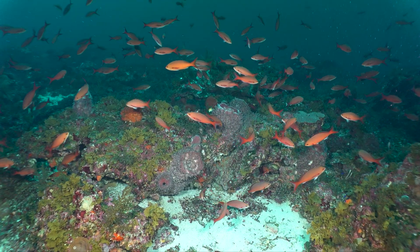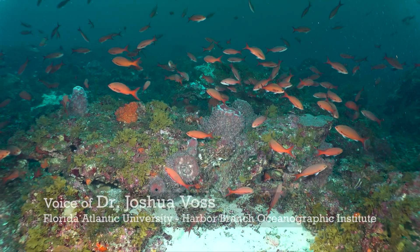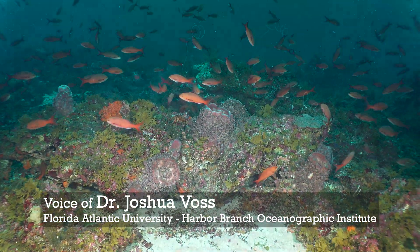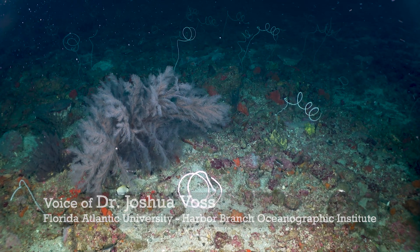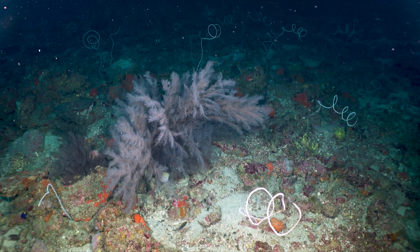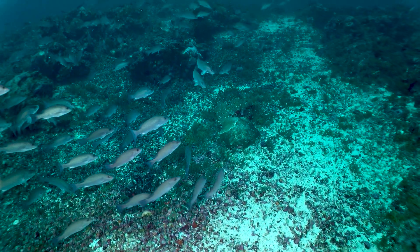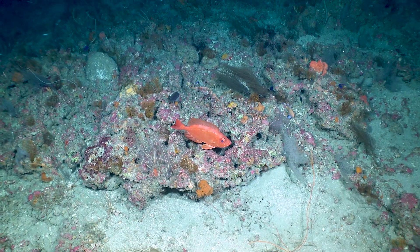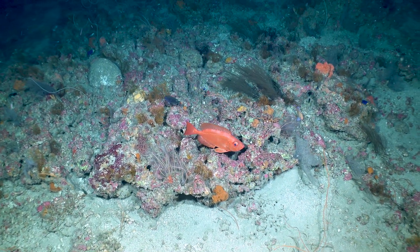Welcome to the Global Foundation for Ocean Exploration Expedition in the Northwest Gulf of Mexico. I'm Joshua Voss, the science lead on leg one of this expedition, from Florida Atlantic University's Harbor Branch Oceanographic Institute. Our mission here is funded by NOAA Sanctuaries, with the focus on understanding biodiversity and connectivity in the Northwest Gulf.